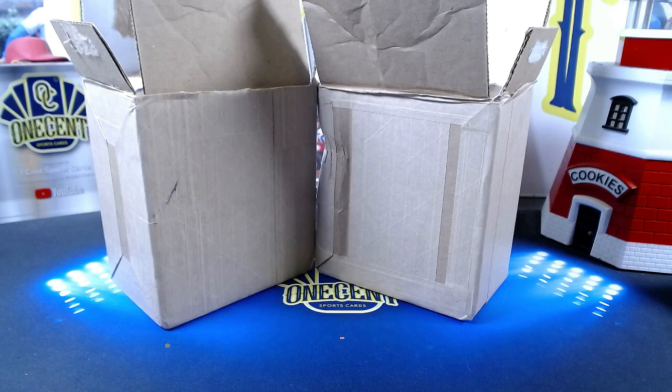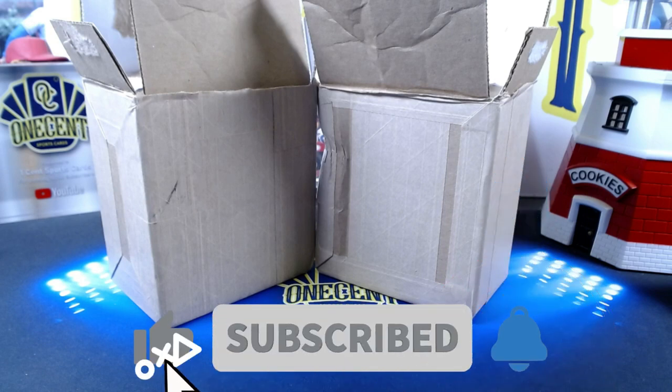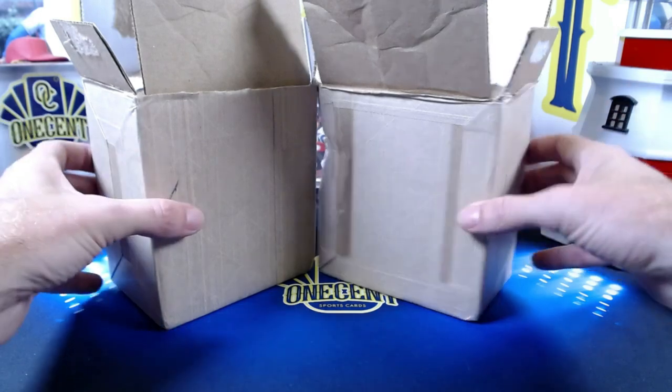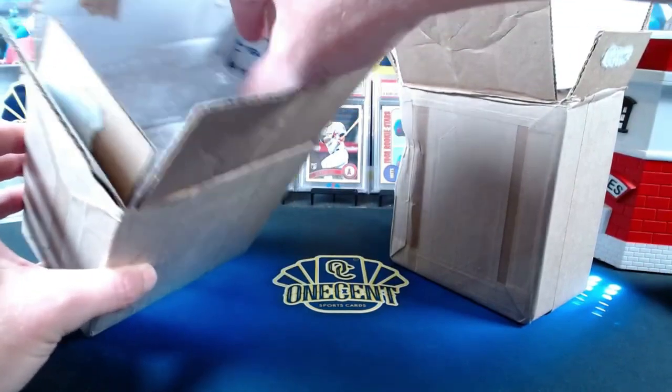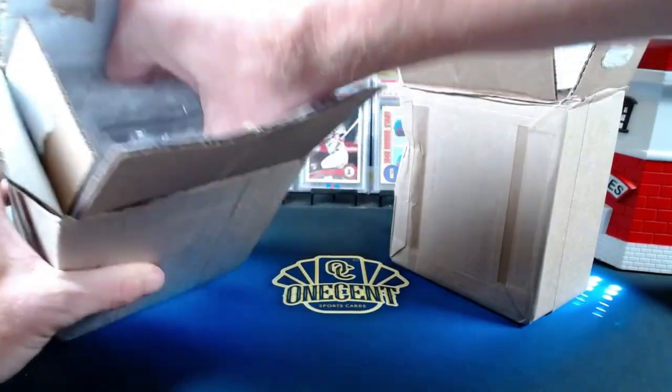While we're at it, throw over a thumbs up and hit that like button — it's the best way you can support the channel. Subscribe, do all the stuff you know what to do. Without further ado, it's going to be a pretty quick PSA reveal today — I believe we have four cards submitted by three different Patreons.